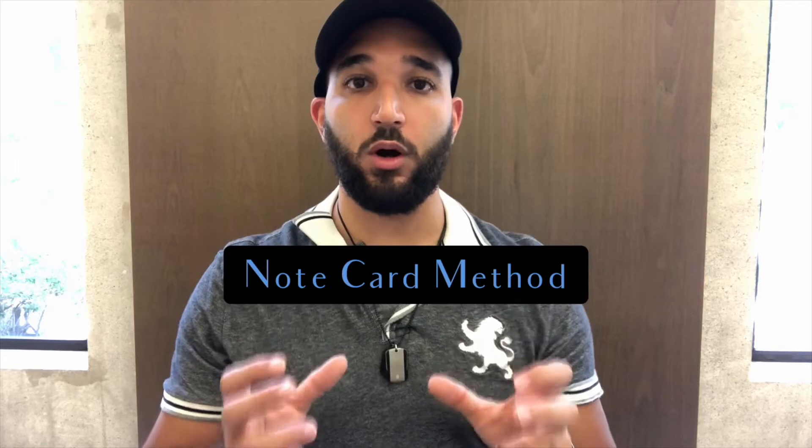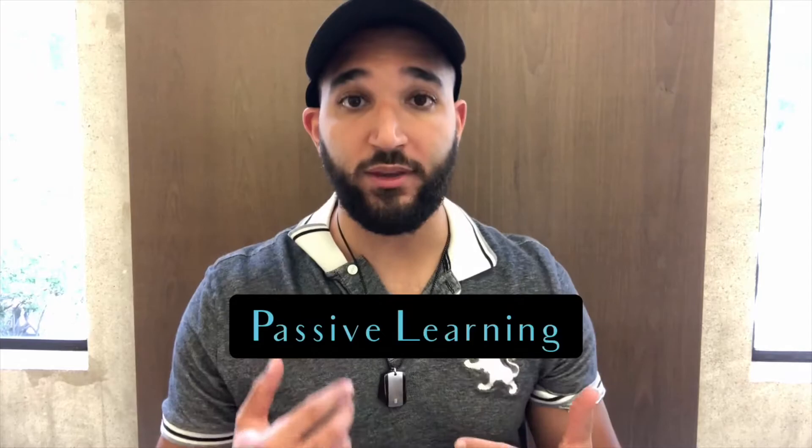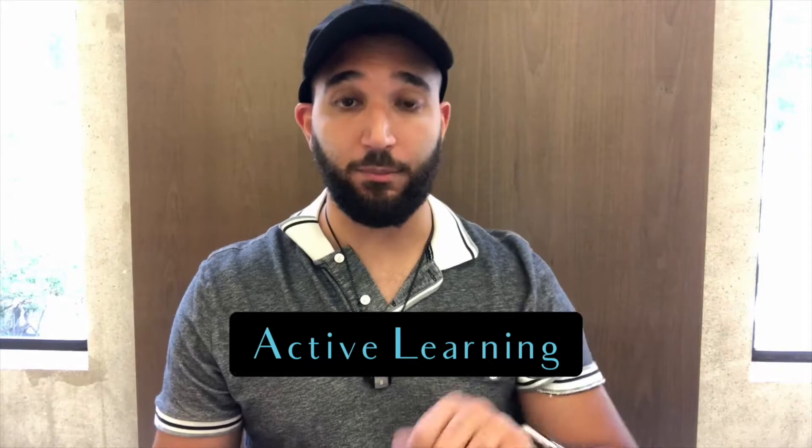The way I rewrite my notes is using the note card method. I go through each slide within my notes, rewrite everything on that slide, and then write everything the professor spoke about onto note cards. The note card method uses passive and active learning at the same time — as I rewrite my notes I'm reading the material back to myself, and then it becomes active learning as I'm flipping back and forth and speaking the content out loud.